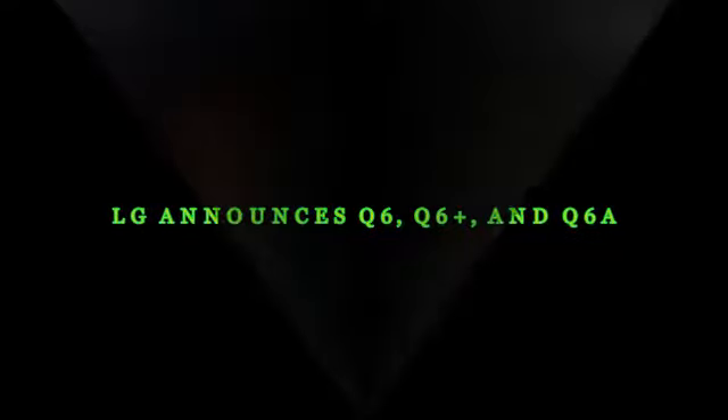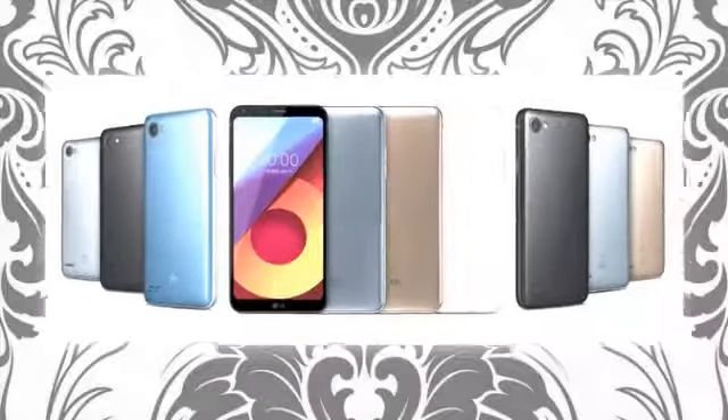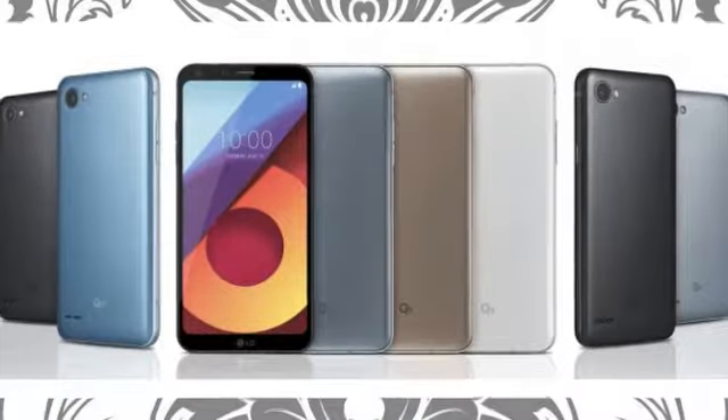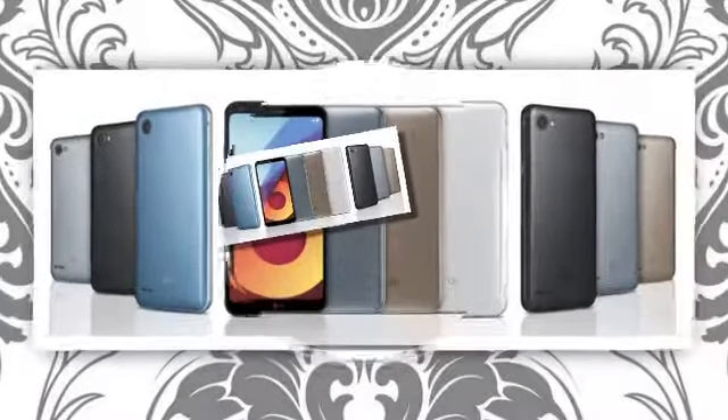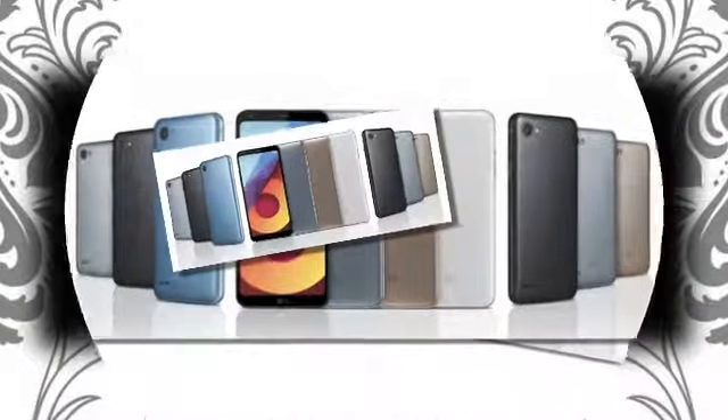LG announces the Q6, Q6 Plus, and Q6 Alpha. LG has just launched a new lineup of full-vision displays with its Q-series of mid-range devices, one that has been leaked recently. LG calls it the company's mid-range smartphones boasting the essential features of LG premium phones at exceptional price points.